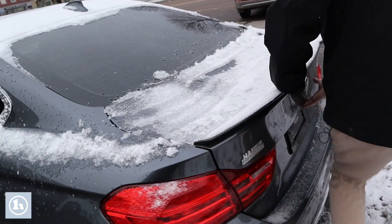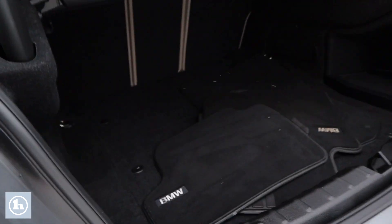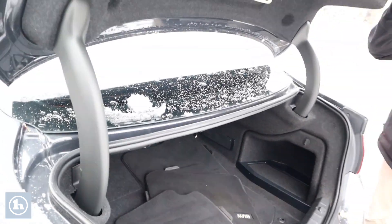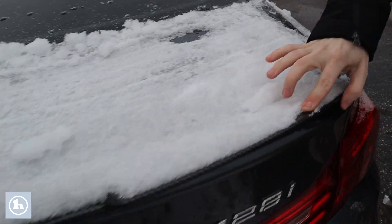We'll take a look here at the trunk. It definitely has all the original BMW floor mats and you can see it does have a carbon fiber spoiler here, just a bit of ice on it right now.